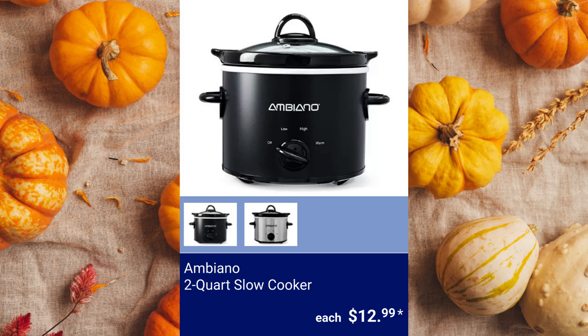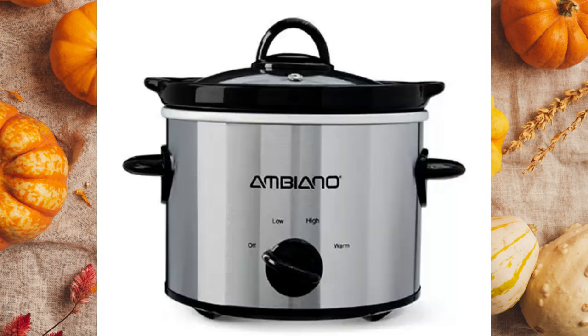Ambiano 2-Quart Slow Cooker. It's available in matte black or stainless steel. There are three settings — low, high, and warm — and the pot and lid are dishwasher safe for $12.99.